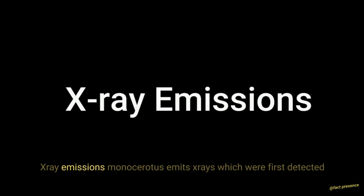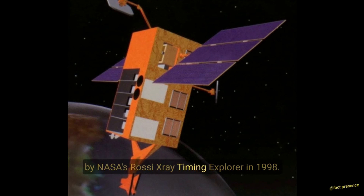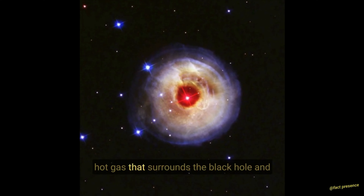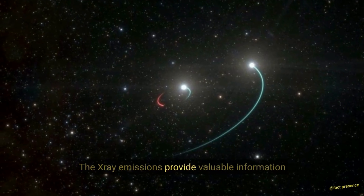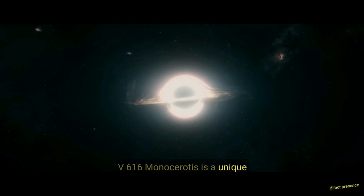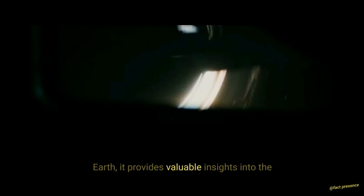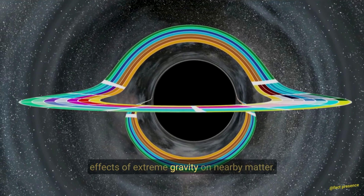X-ray emissions. V616 Monocerotis emits X-rays, which were first detected by NASA's Rossi X-ray Timing Explorer in 1998. These X-rays are thought to be generated by hot gas that surrounds the black hole and gets heated up as it falls towards it. The X-ray emissions provide valuable information about the properties of the black hole and the surrounding environment. As the closest known black hole to Earth, it provides valuable insights into the properties of these mysterious objects and the effects of extreme gravity on nearby matter.